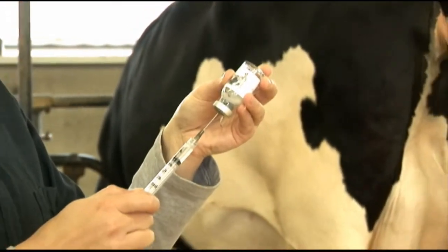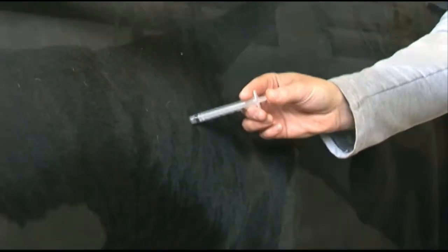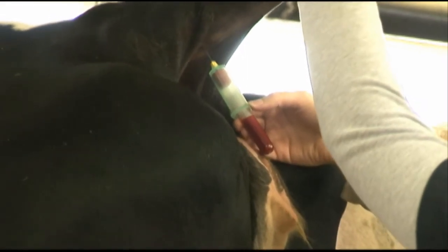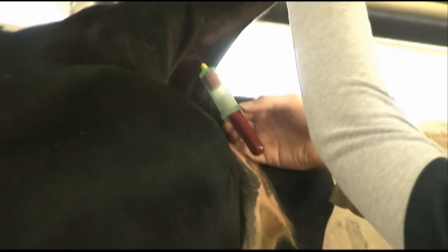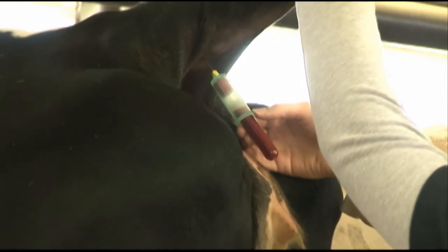To stimulate the immune system to respond, we immunize cattle in the neck muscle. At the time of immunization, a blood sample is taken, and 14 days after immunization, another sample is taken to the lab to measure antibody response.